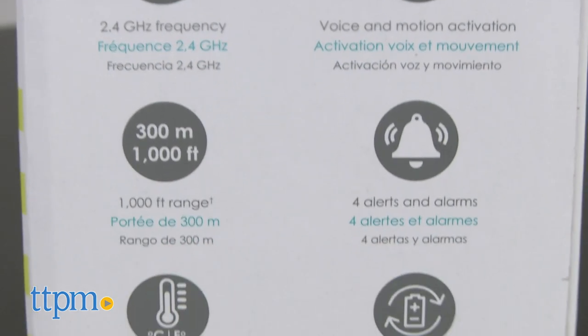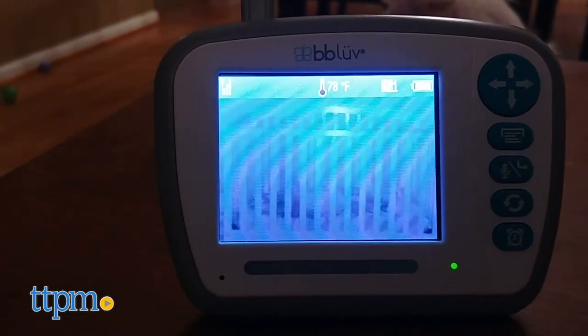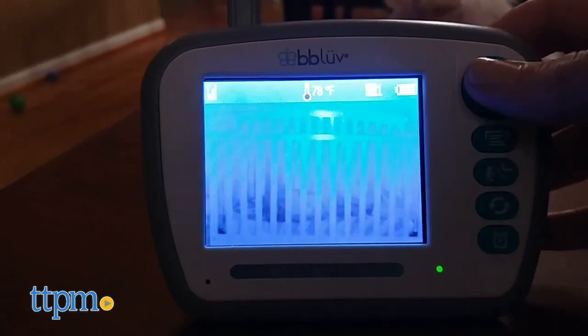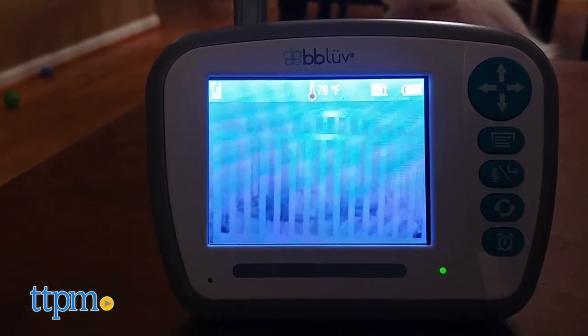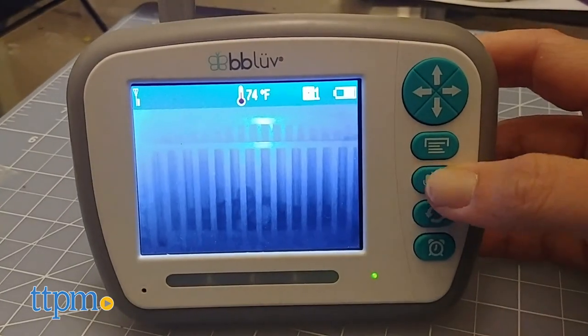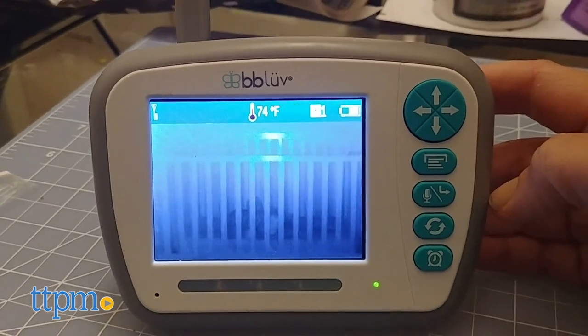The unit also utilizes FHSS wireless technology, which stands for Frequency Hopping Spread Spectrum, and essentially hops to secure the best frequency for connection. This cuts down on interference and can be viewed as a slightly more secure monitor for watching over baby than a monitor without it.